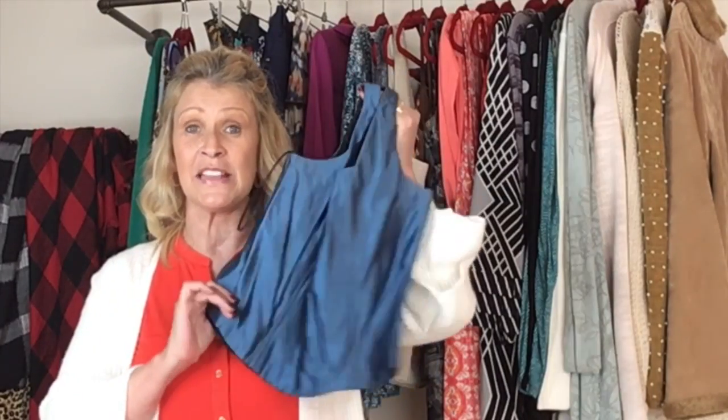Thank you so much for joining me for another thrift haul. I know this one is a long one, so thank you for sticking around to the very end. If you have any information about the items I'm unsure of, please leave it in the comments below — I'm pretty new at this and really appreciate all your tips and tricks. Please give this video a thumbs up if you enjoyed it, and subscribe if you haven't already. My next video is going to be an unboxing — make sure you're subscribed so you don't miss that one. I'll see you very soon.